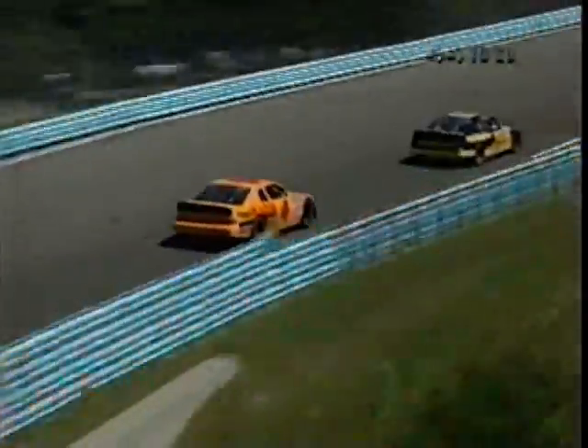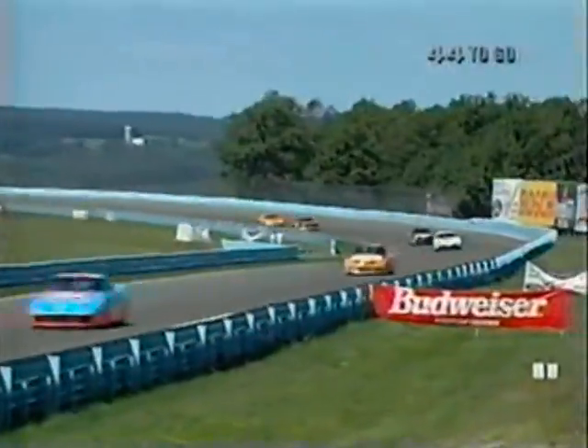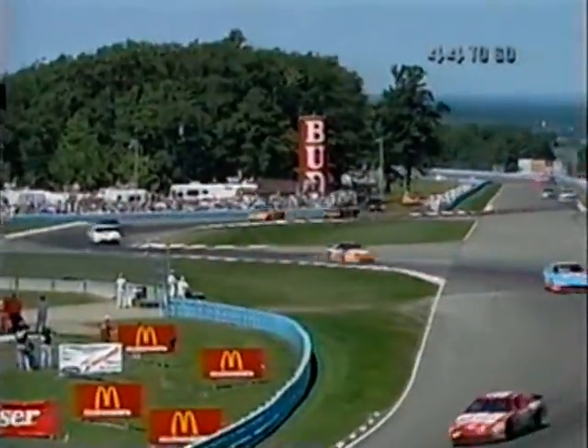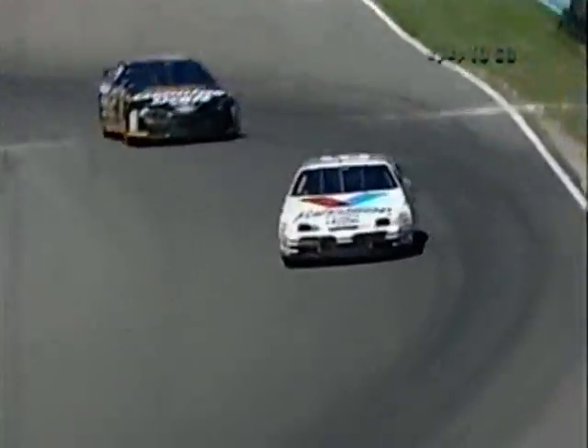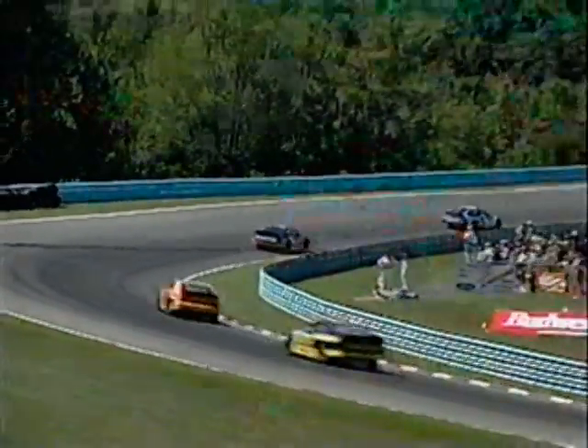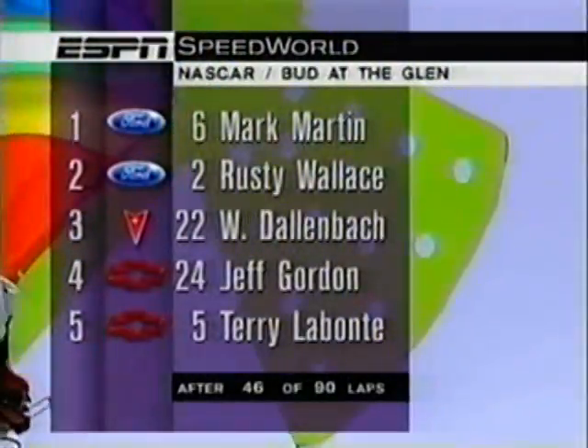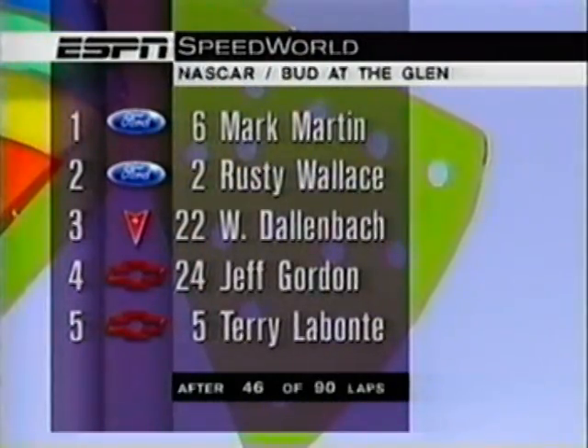Sterling Marlin has lost a lap, as has Steve Grissom. Twenty-three cars remain on the lead lap, and the next car to go a lap down would be Joe Nemechek. Marlin is in 25th position but down a lap before we reach the halfway mark. The 43 car of Bobby Hamilton is back out there, about 30 laps down. Mark Martin continues to lead the Bud at the Glen by the narrowest of margins over Rusty Wallace.